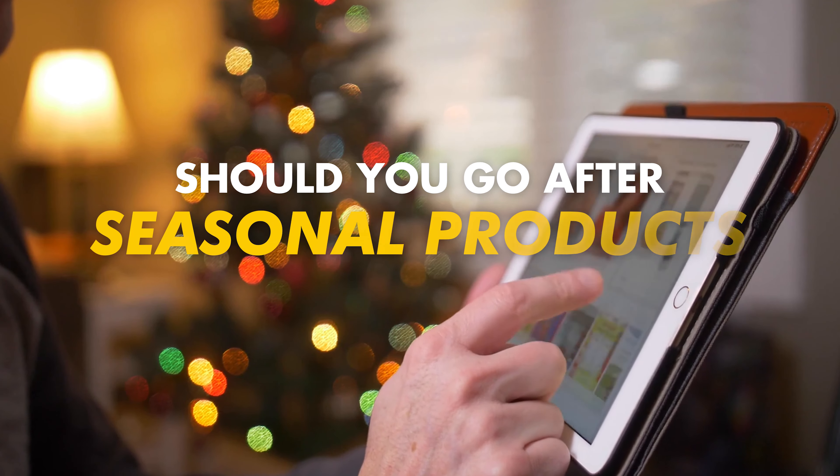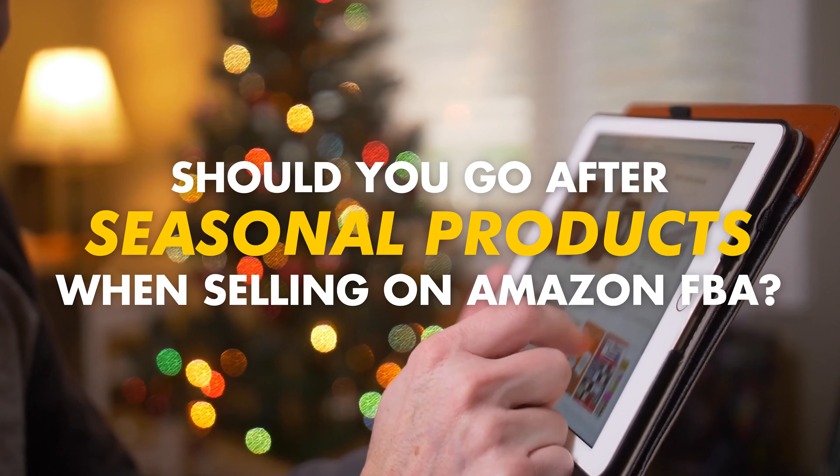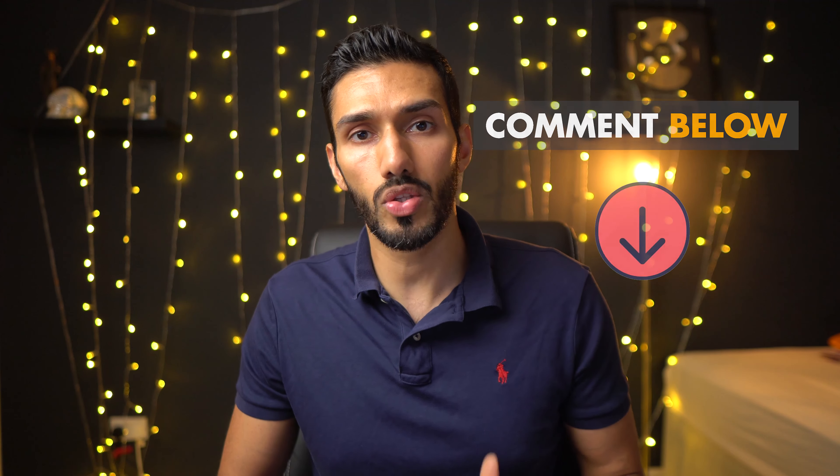Should you go after seasonal products when selling on Amazon FBA? Hello everyone, it's Sajad Stealth Amazon FBA. So this was a comment I received on a previous video, somebody asking about seasonal products. So I thought I'd answer it right now. And just remember, if you have any questions at all about business in general or specifically Amazon FBA, please comment below and I'll try my best to answer them.